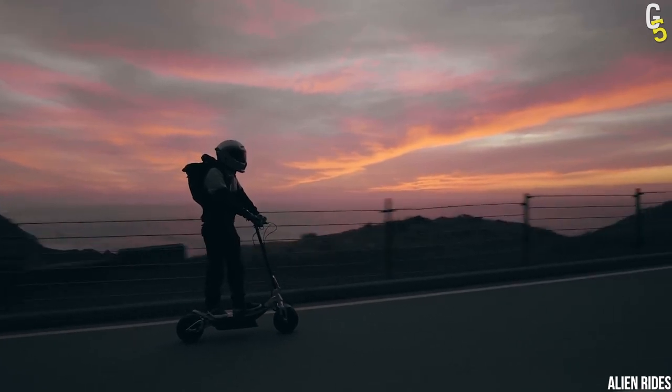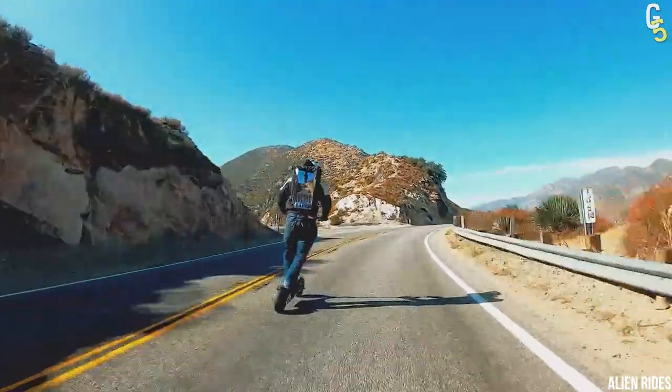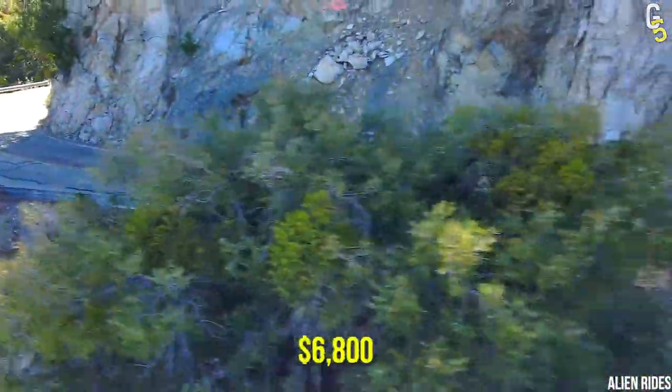But still, at that speed, I'd recommend you wear a helmet. With a 96.6-volt lithium-ion battery and dual hydraulic disc brakes, this scooter exceeds every expectation one can have from an electric scooter. And if you'd like to buy one of these, you'll have to say goodbye to roughly $6,800.